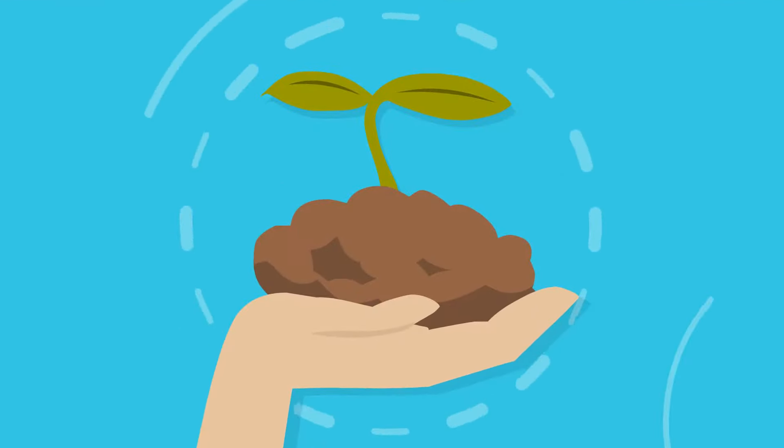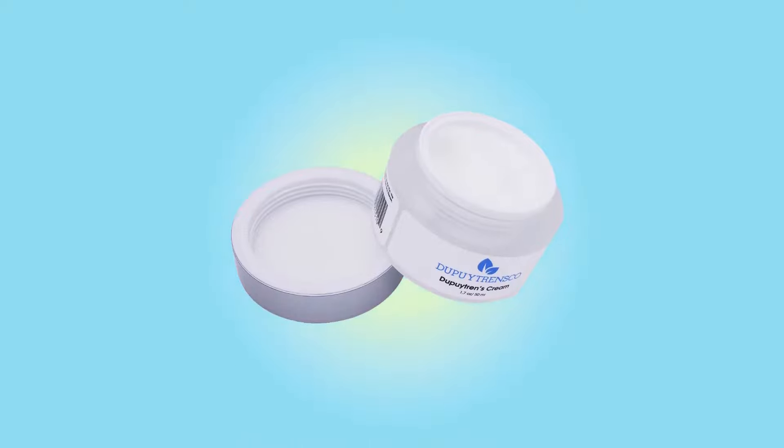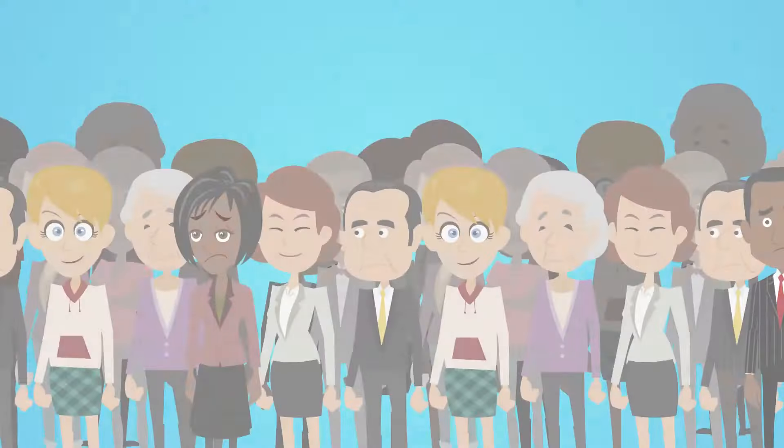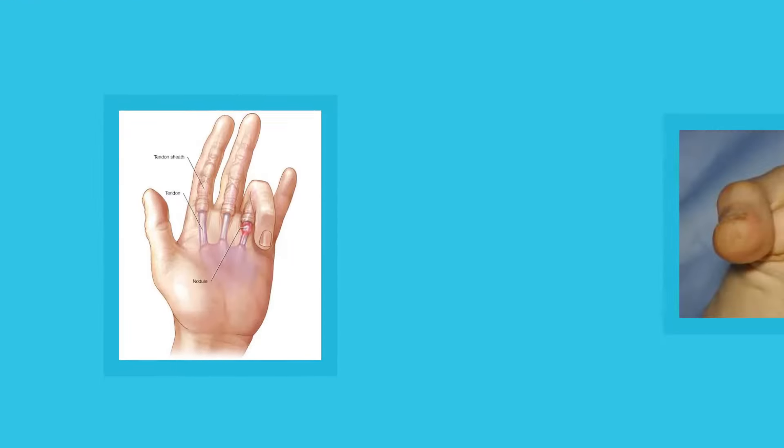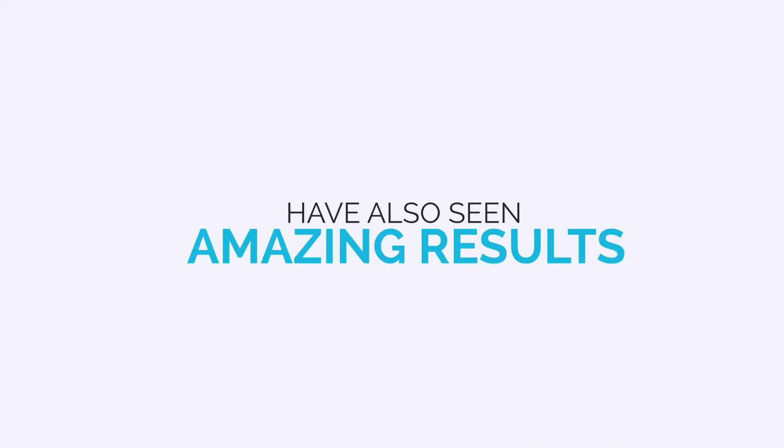Thankfully, Dupuytren's Co has produced a natural homeopathic cream to try and help prevent the progression of this disease and potentially eliminate these symptoms altogether. Originally developed to help those with Dupuytren's, however many suffering from trigger finger as well as Ledderhose disease have also seen amazing results.